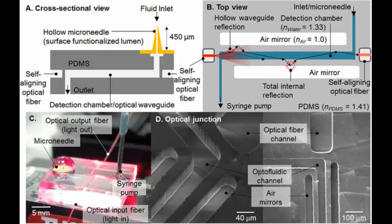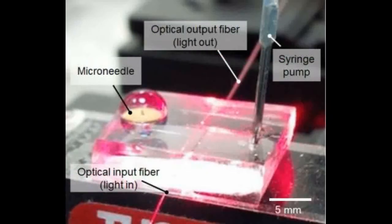A reaction occurs on the inside of the microneedle that researchers can detect using an optical sensor. This technique allows researchers to quickly and easily determine the concentration of vancomycin.